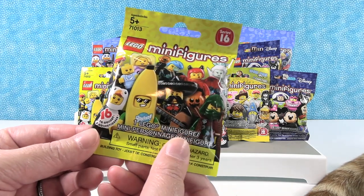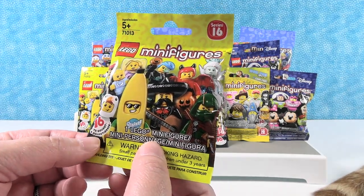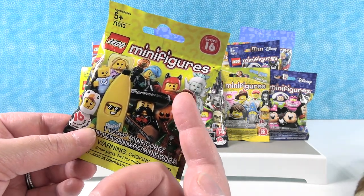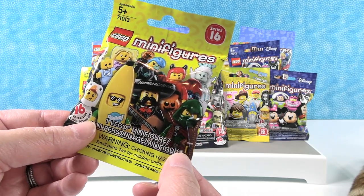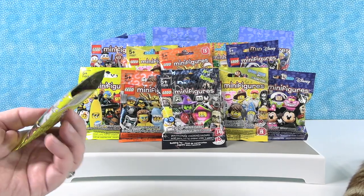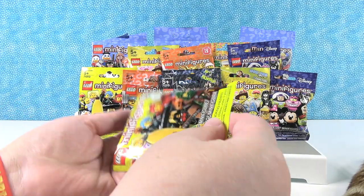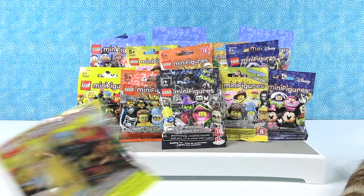I'm going to start with this series right here — Series 16. There are a lot of really cool figures you can get in a series, but I'm going to go for the little kid wearing the devil costume because I want the pumpkin pail. I did not get that one, but I have a really cool one: Penguin Wrangler.